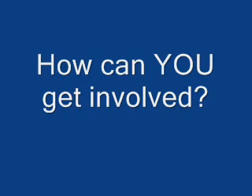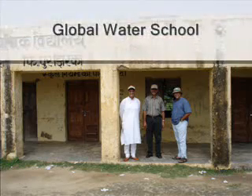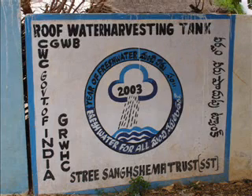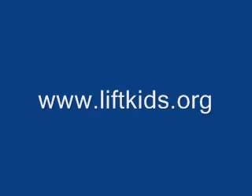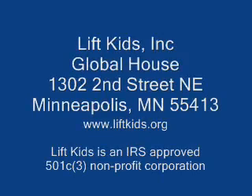Here are some of the ways that you can get involved. Become an activist for rainwater harvesting. Get involved with the Global Water School at the Bharatiyaar Community Center in India. Go to liftkids.org, check out the site, and make an online donation or get involved to help a sustainable water harvesting village.